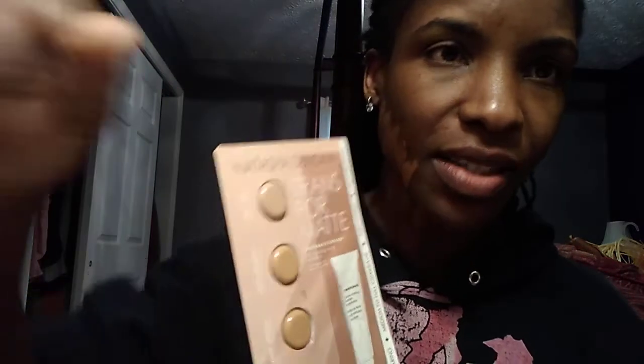The last thing I have is a Natasha Denona. I don't know who Natasha is, but they sent me a bunch of samples. Let's just get in there with a nice clean finger. This is Natasha Denona, and this is a 90N Dark.